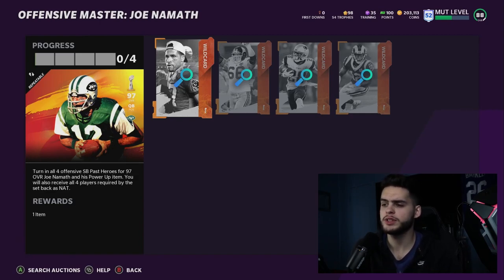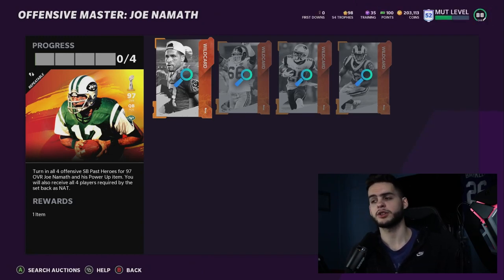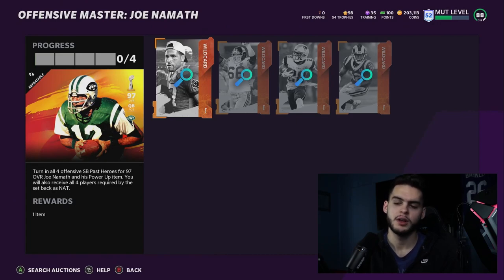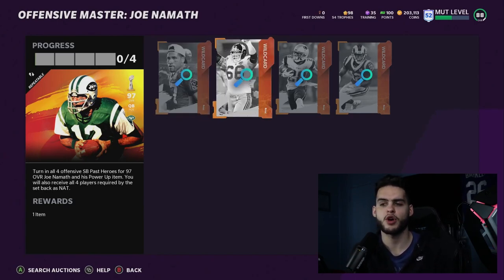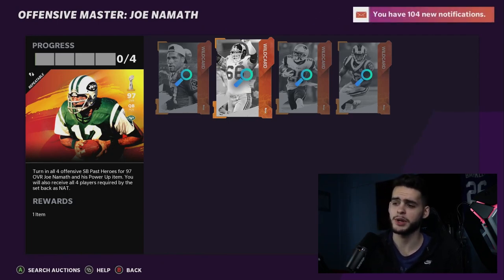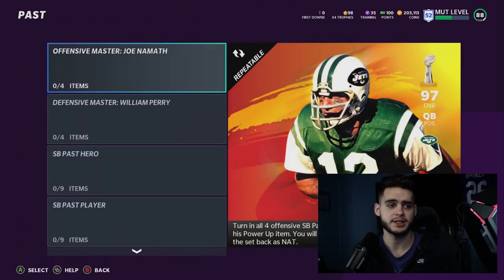One important note: the method is the same, but prices will shift. Keenan McCardle may drop to 140k while David Deal, James White all drop 30k, but if Namath drops to 200k too, the ratio stays the same — you don't suddenly profit more. Always do the math fresh before doing the set. If a big content drop causes a market crash and Namath's price drops before the other cards do, you could get caught at the wrong time. Make sure everything is in line and the math works out before pulling the trigger.